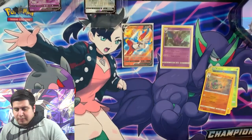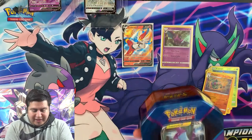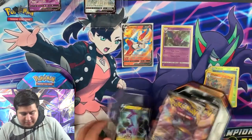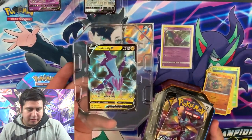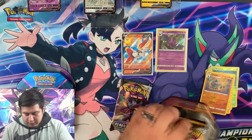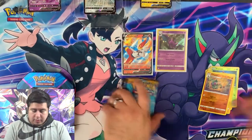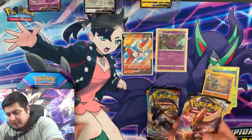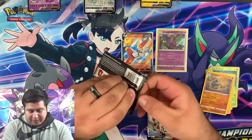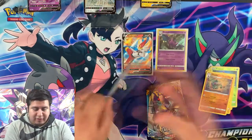Moving on to the last of our tins — the Toxtricity! Here we go, once again a beautiful promo. Take a look at that — beautiful. Two from Rebel Clash, one Sword and Shield, and a base set Sun and Moon — great looking sets. Rebel Clash was never really super big, but you know what, let's test the luck and see what we get from these packs. Hopefully we get something good — here we go!